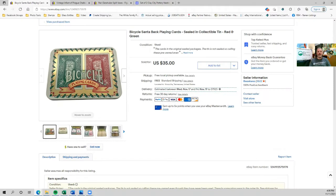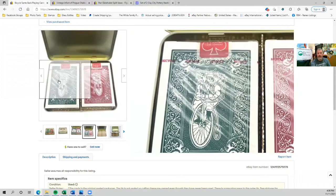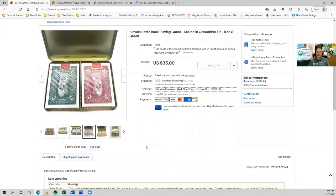We're going to start with the online sales. The first one is these bicycle playing cards — they have a Santa Claus back. As you can see, they have Santa Claus riding a bicycle. Both decks of cards were still sealed inside the tin, and this sold for $35. I picked these up at a yard sale, so minimal cost. It was a very quick sale — I had a bunch of offers come in as soon as I listed it, waited, and they sold for full price within a couple of hours. These kind of sales are nice in that they were very easy to ship as well.